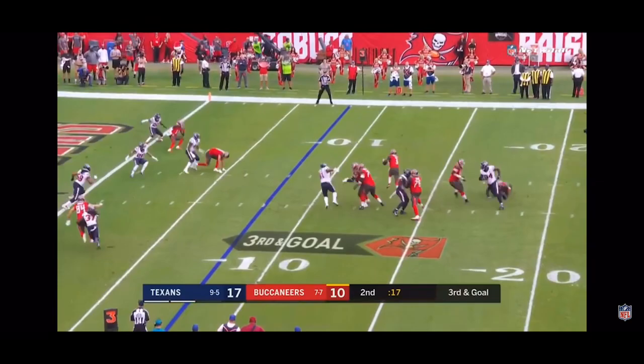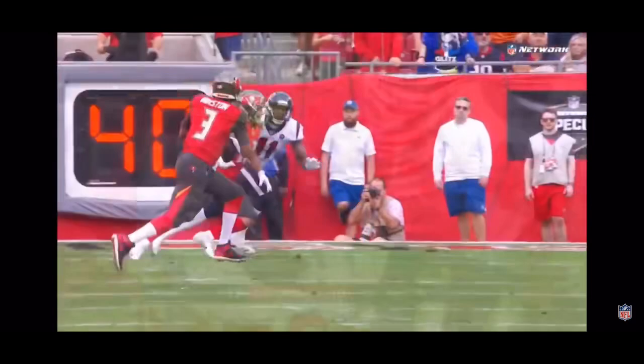Third and goal from the eighth. Jameis runs out to his right, flattens out, he throws it to the end zone. Touchdown, Justin Watson!